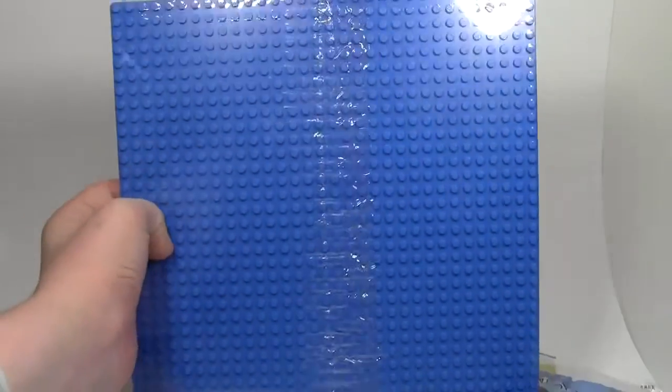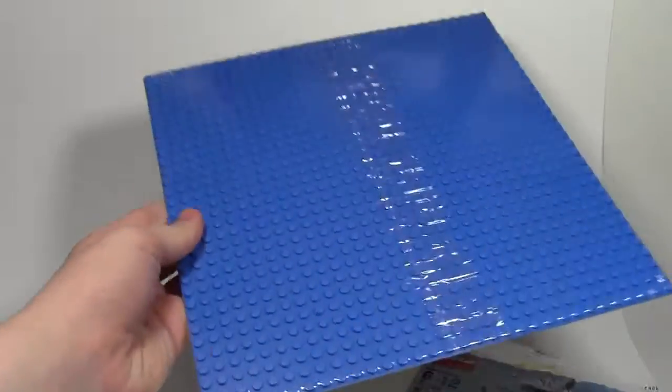Next up, also from my sister, was this blue base plate. Nobody can ever have enough blue base plates and I've only got two, so I'm quite excited to get that. I'm going to put that in my city — they work well for water.